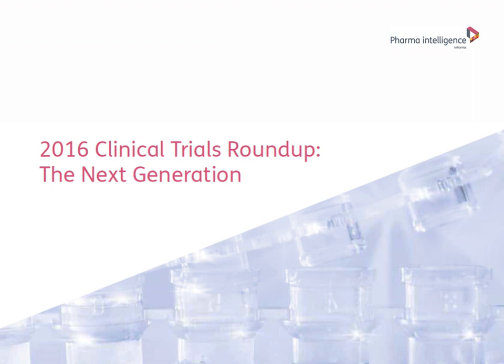Hello, everyone, and welcome to today's webinar, brought to you by Informa Pharma Intelligence. This is Doro Shen, and I am the Thought Leadership Manager at Pharma Intelligence. I want to thank you all for joining me today for the 2016 Clinical Trials Roundup: The Next Generation.